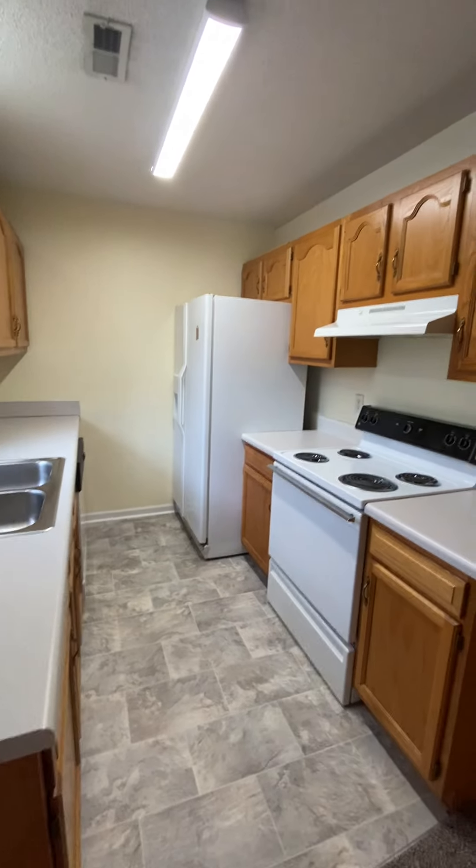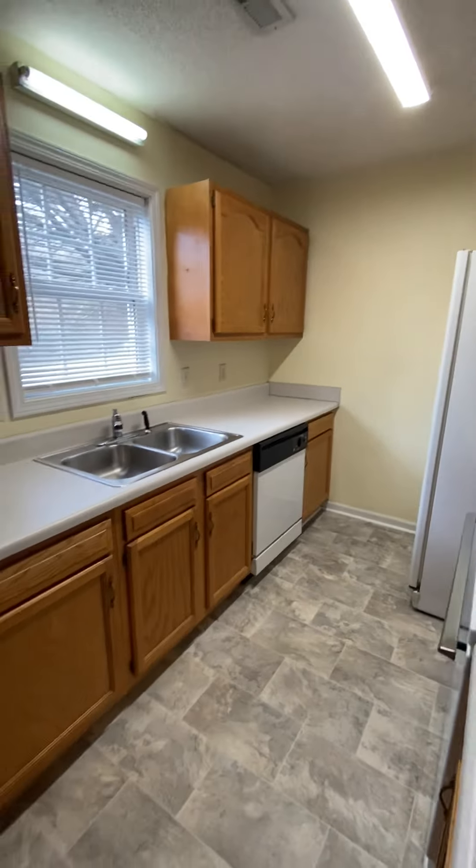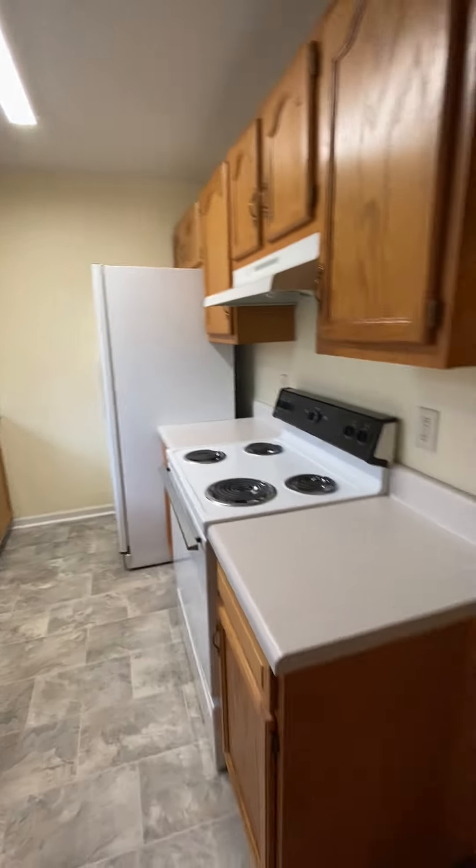In the kitchen, it has a stove, refrigerator, and a dishwasher, as well as plenty of cabinet space.